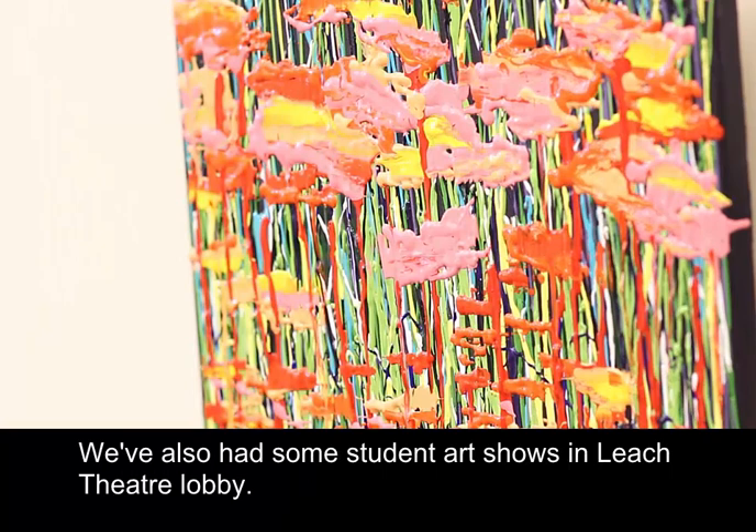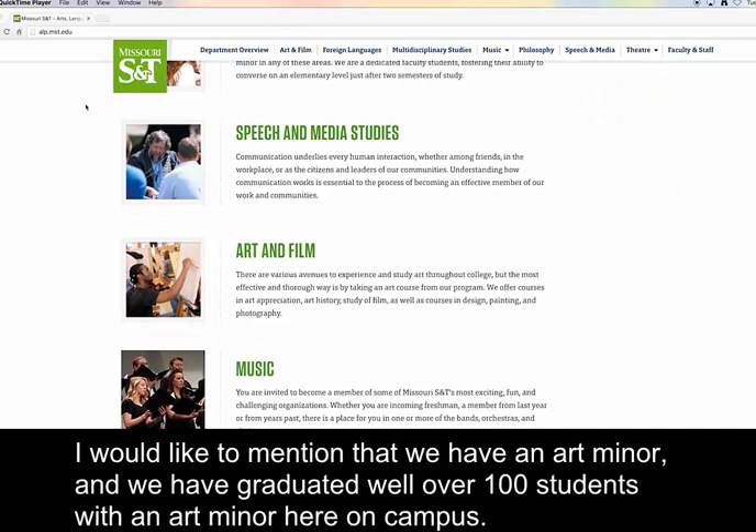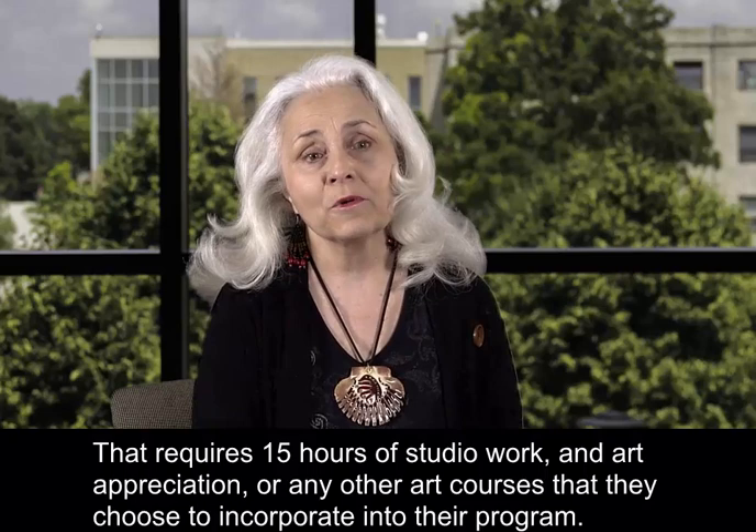We've also had some student art shows in Leach Theatre Lobby. We have an art minor and we have graduated well over a hundred students with an art minor here on campus. That requires 15 hours of studio work and art appreciation or any other art courses they choose to incorporate into their program.